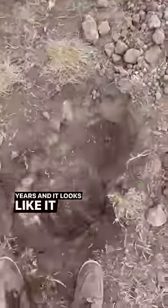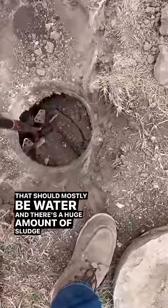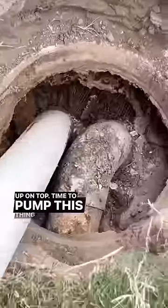Now the customer did say he's been using RID-X for the past 8 years and it looks like it hasn't been doing anything, mainly because there's a ton of wipes. You can see this is the second side of the tank — that should mostly be water — and there's a huge amount of sludge flowing up on top. Time to pump this thing out.